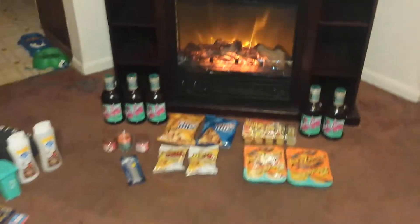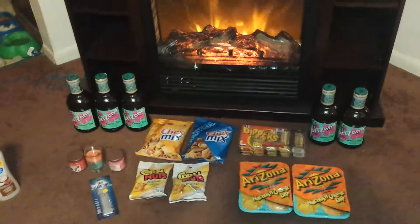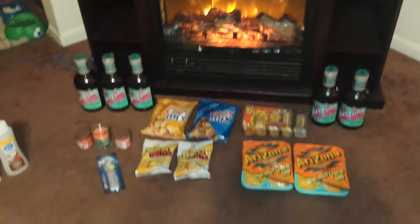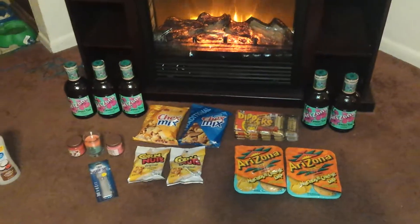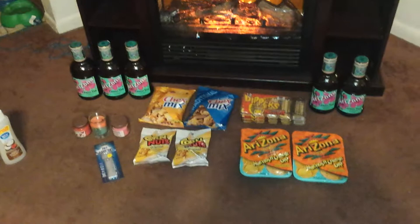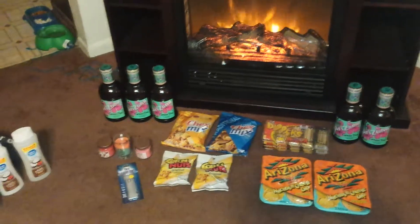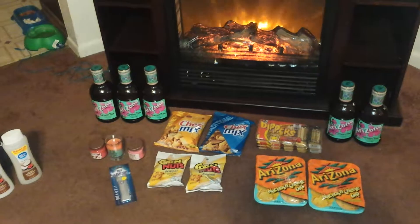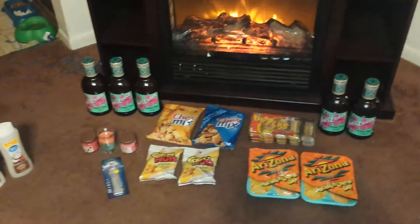Hi everybody and welcome back to my YouTube channel. I have for you guys, yes, another Dollar Tree haul. I'm definitely addicted — it's terrible. Most of these are repurchases but I did pick up five items that are new to my Dollar Tree. I have seen some others haul these items, but they were on my wish list, so I will show you.